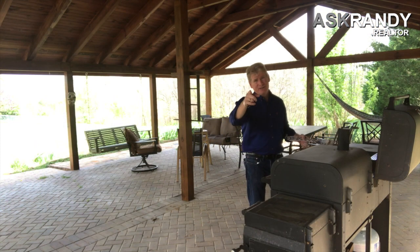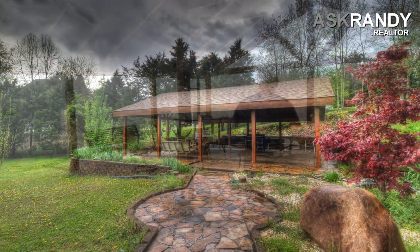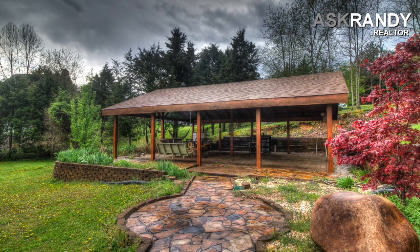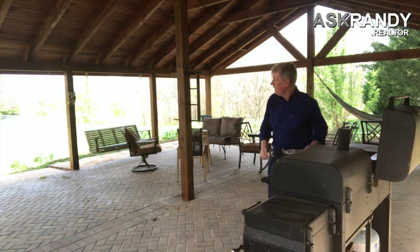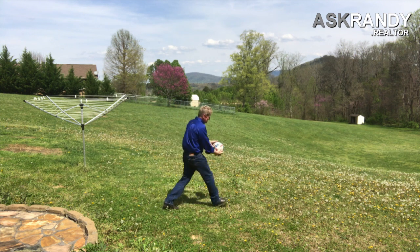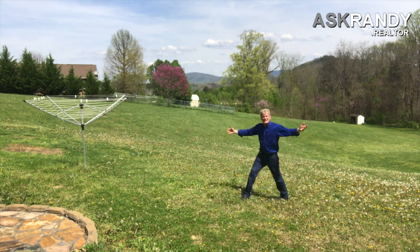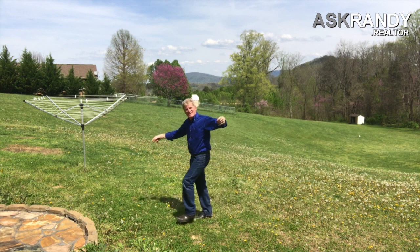You know what? I love to entertain, I love having my guests outside. That's why this beautiful, huge, open pergola is just absolutely fantastic. And look at this big backyard — it's amazing. Just think about it, you can get your friends together and it's game time. Let's go check inside.